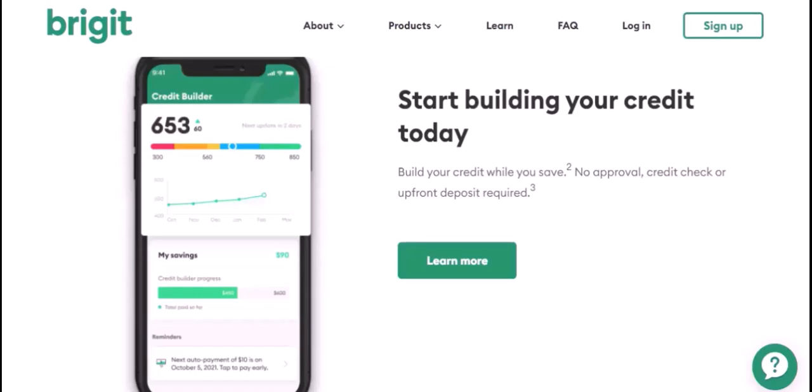Bridget's Cash Advance feature can be a valuable tool for managing unexpected expenses. By understanding the factors that affect your maximum borrowing limit and the terms and conditions associated with cash advances, you can make informed decisions about whether Bridget is the right solution for your financial needs. So if you're looking for a reliable and convenient way to access cash in a pinch, Bridget's Cash Advance might be worth considering.